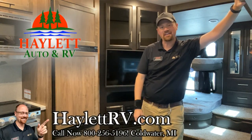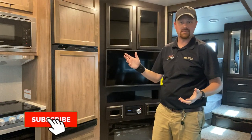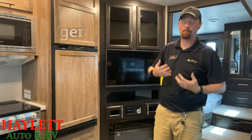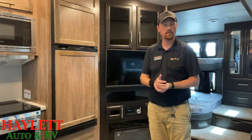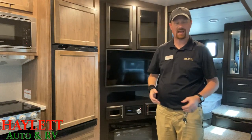Hey everybody, Josh AirVNerd here at Hayler RV of Coldwater, Michigan, hanging out in one of our Eagle HT fifth wheels today where you have the new optional 12-volt refrigerator. I was a big proponent of this. I'm really glad to see Jayco, among a ton of other brands, start to offer this. I think Wildwood was really one of the very first ones to offer a 12-volt fridge just as a standard matter of happenstance.